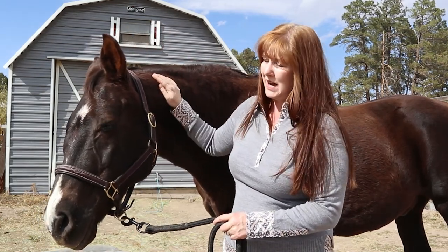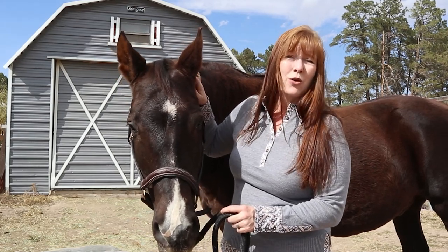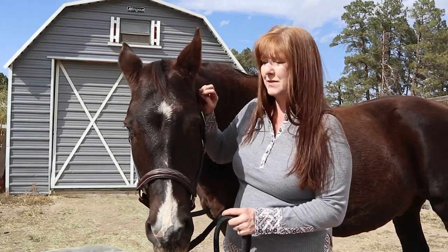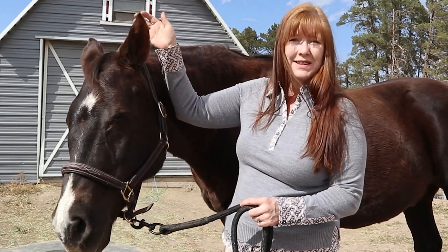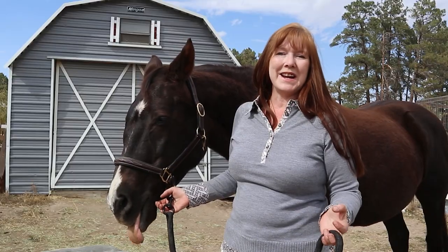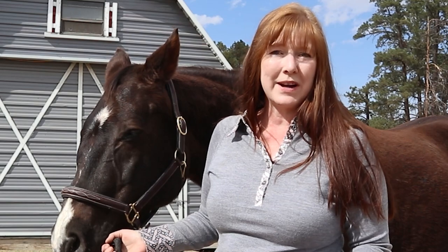I'm sure this is not a big surprise to many of you, but I love my horses very, very much. They bring me so much joy and I just love being around them. But tying into that, I also love learning. And I'm going to do whatever I can to learn to be the best rider that I can be.